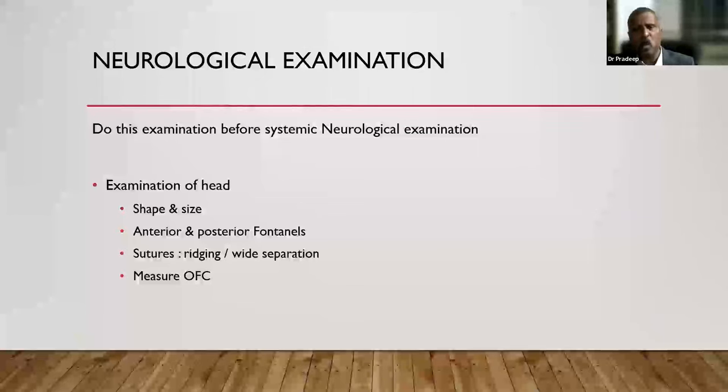Even before systematic neurological examination, there are important things to address as part of general physical examination. The most important is to have complete information on the head. Look at the shape and size — does the baby have a dolichocephalic head, flat occiput, abnormal shape, oxycephalic appearance? Is the size normal? Does the baby have microcephaly or macrocephaly? This gives a lot of information about the neurological condition.